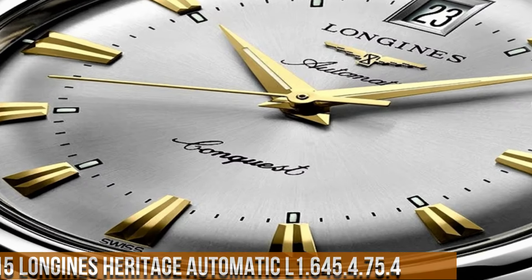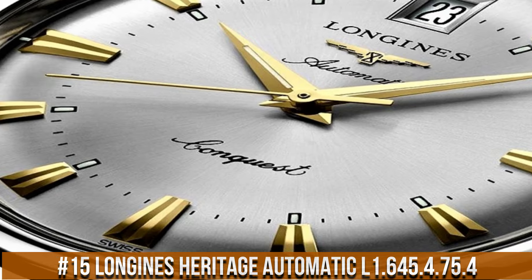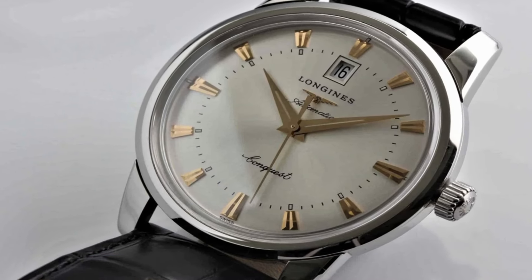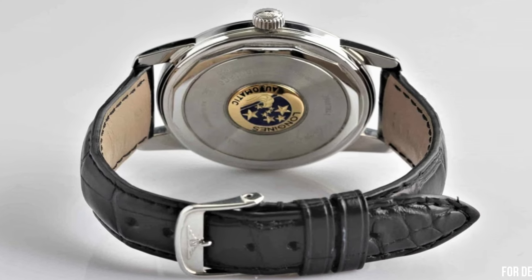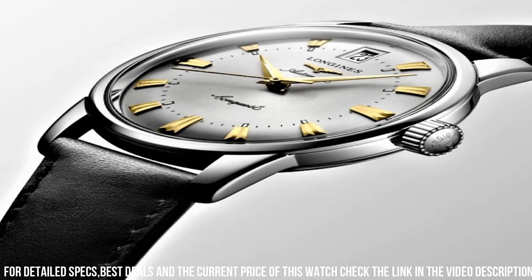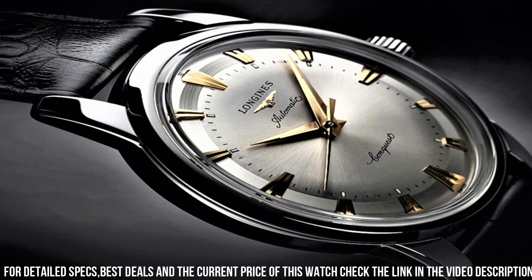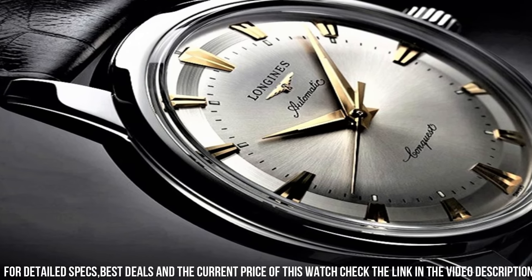Number 15. Longines Heritage Automatic L1.645.4.75.4. Stainless steel case with a black alligator leather strap. Fixed stainless steel bezel. Silver dial with yellow gold-toned dauphine-style hands and index hour markers. Minute markers around an inner ring. Dial type: analog. Scratch-resistant sapphire crystal. Pull-push crown. Solid case back. Round case shape. Case size: 40mm.